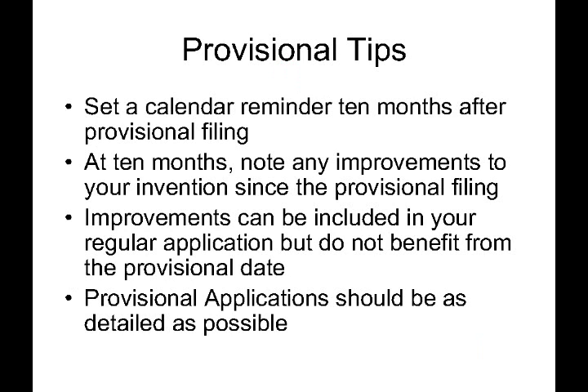So the moral of this story is to set a calendar reminder 10 months after your provisional filing. Why 10 months instead of 12? Because you will want to have a few weeks to get the regular patent application together and get it filed before the one-year date where your provisional application expires.